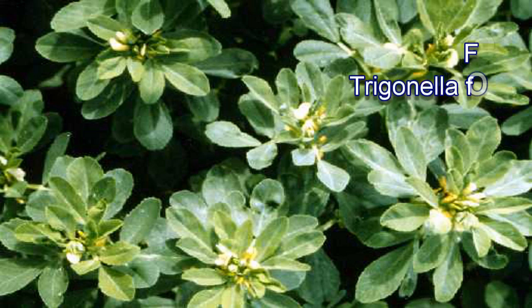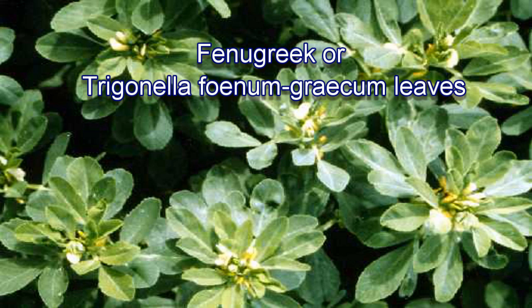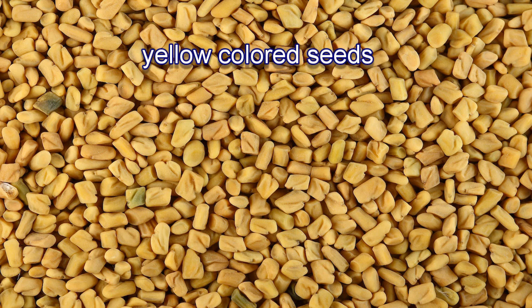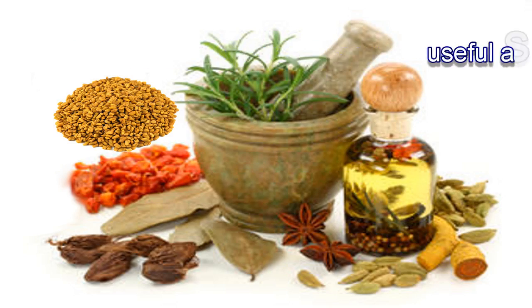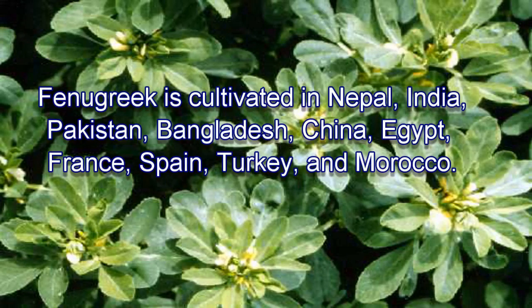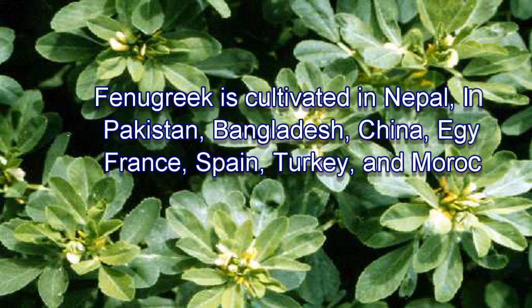What is Fenugreek? Fenugreek, or Trigonellophonum greekum, has leaves and yellow-colored seeds that are useful as a spice as well as a medicinal herb. Fenugreek is cultivated in Nepal, India, Pakistan, Bangladesh, China, Egypt, France, Spain, Turkey, and Morocco.